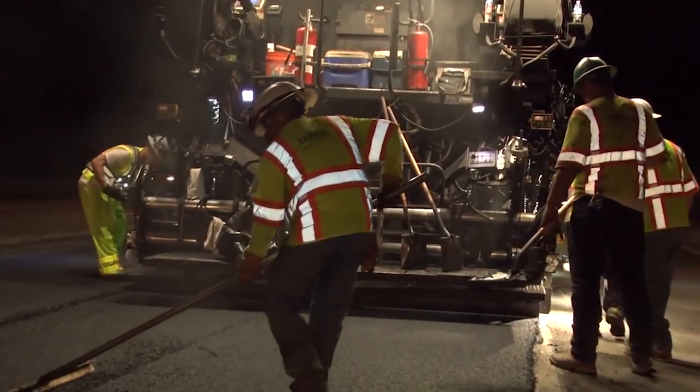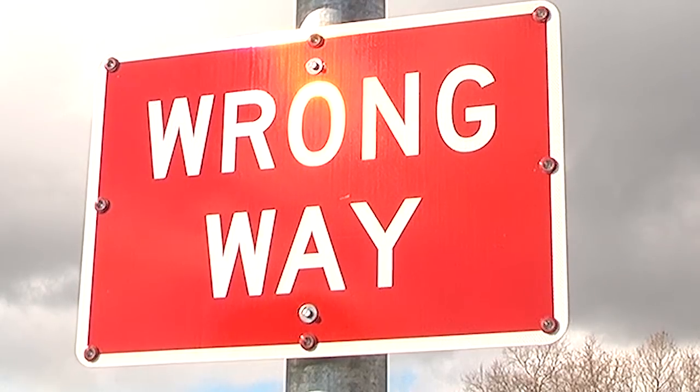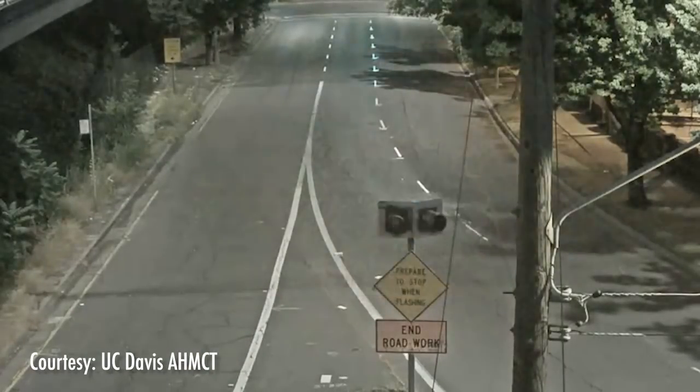In the meantime, Caltrans will continue installing the two-way reflective pavement markers across the state, supplementing locations with LED flashing signs, and monitoring the impact they have on wrong-way drivers.